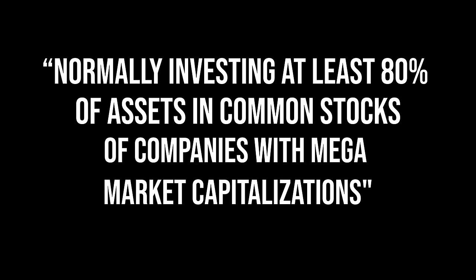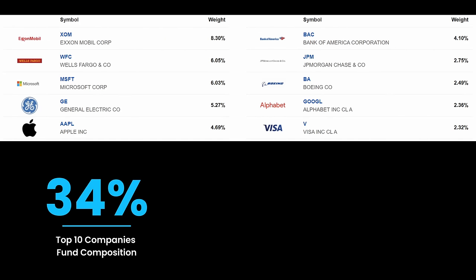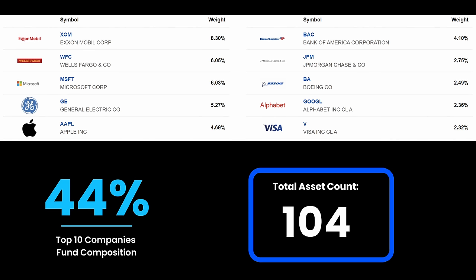The strategy of Fidelity's Mega Cap Stock Fund is normally investing at least 80% of its assets in common stocks of companies with mega-market capitalizations — companies with market caps similar to those in the Russell Top 200 Index or the S&P 100. The top 10 companies make up 44% of the overall fund. Mega-cap by definition means each company has a capitalization of $200 billion or more, so it's the biggest of the big. This fund stands out with one of the highest three-year returns at 15.59% while holding the largest companies in its portfolio.